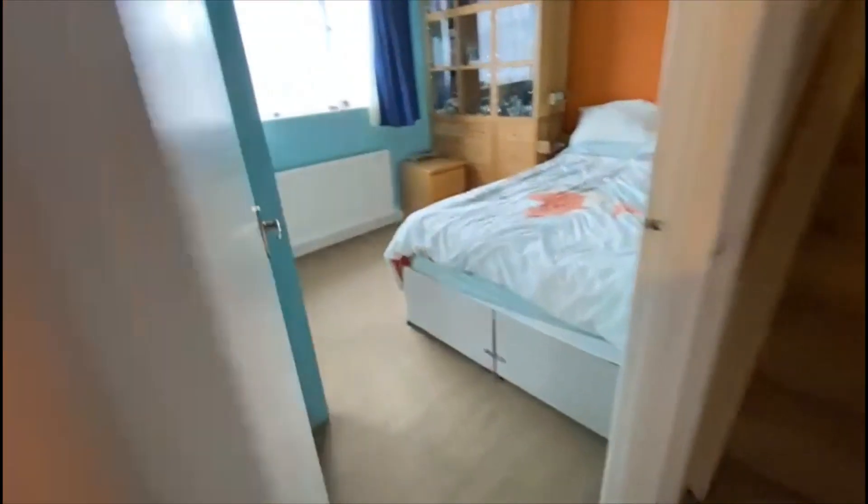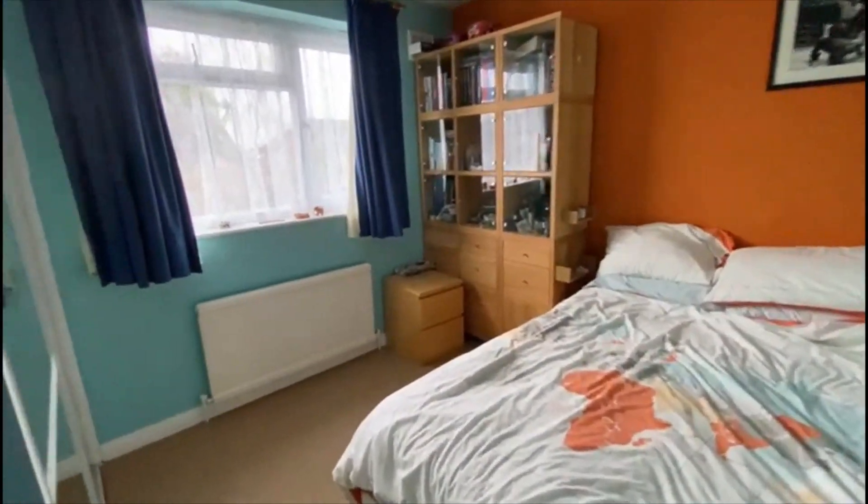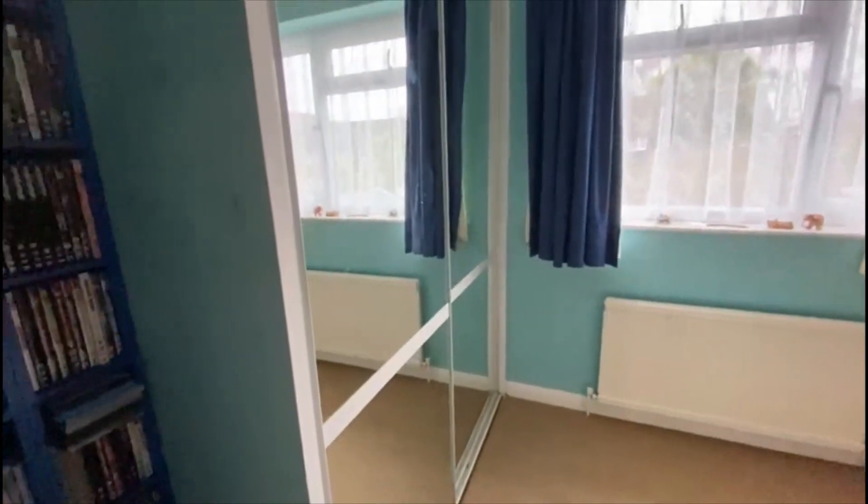We've got another double bedroom just here — comfortable size with built-in wardrobes.